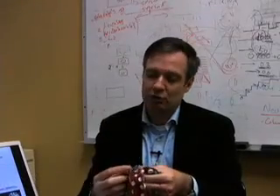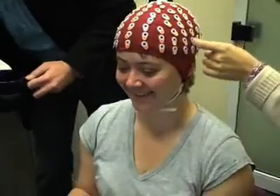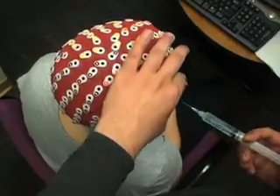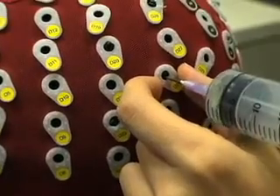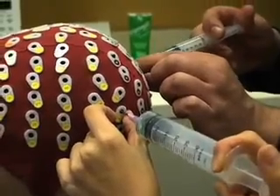Scheide reads this signal with EEG electrodes that he straps to the scalp of his subjects — which in this case would be me. We put some gel so the conductivity with the electrodes in the skin is better so we get more clear signals.